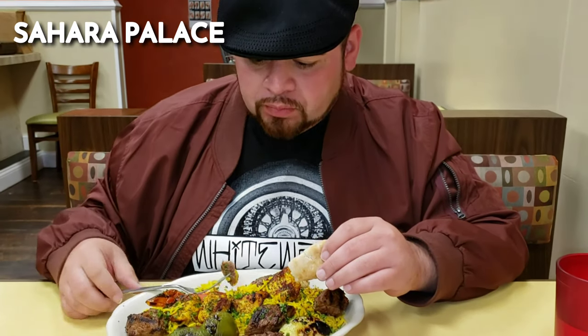The falafel sandwich — it's pita with falafel in it, no meat, nothing else. It's just falafel. So come into Sahara and try it out. I promise you you're not going to be disappointed.